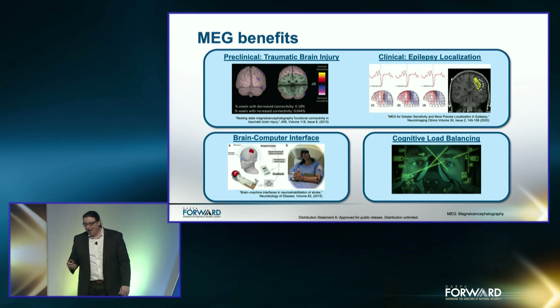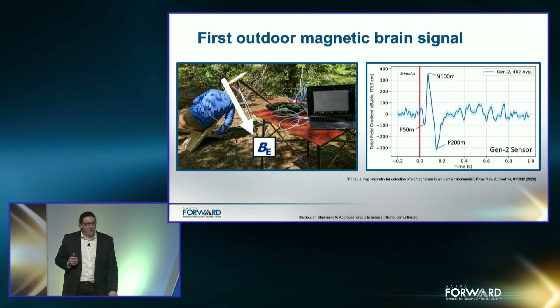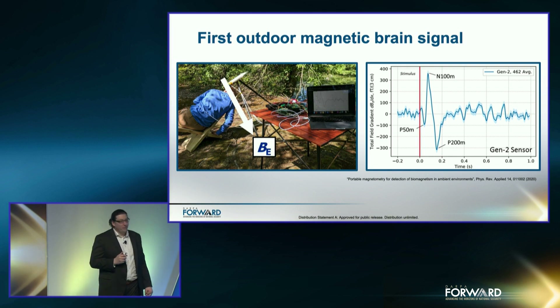The answer is yes — somewhat obviously, since we're here. Pictured on the left is Tom Kornack, who's on stage with me, standing outside. The ambient sensor is at the top of the arrow touching his head, and the sensor is powered from the laptop on the right side of the image. In this experiment, we measured an auditorily evoked signal, which you can see on the right side of the plot. This is the key first step towards realizing mobile MEG. Currently, we've built a three-by-three array of these devices and have begun localization studies on a phantom. We've realized better than five-millimeter resolution.